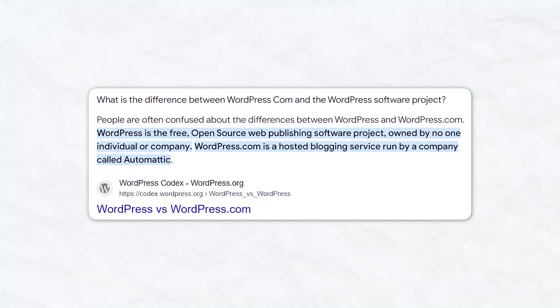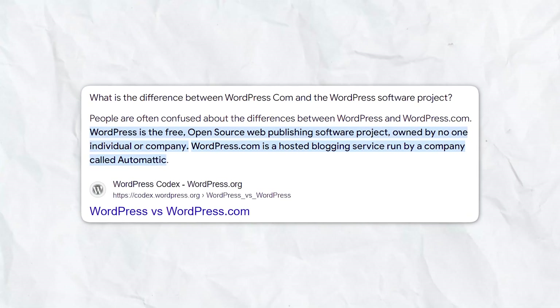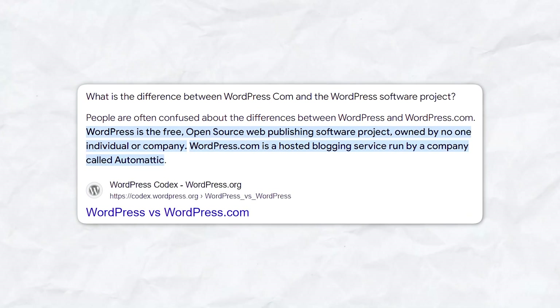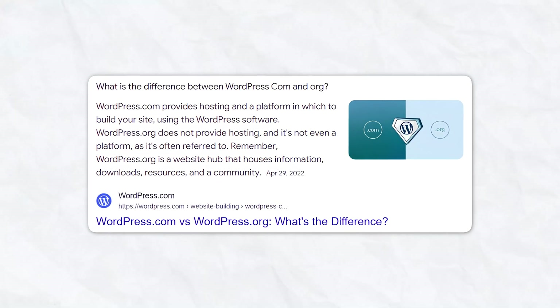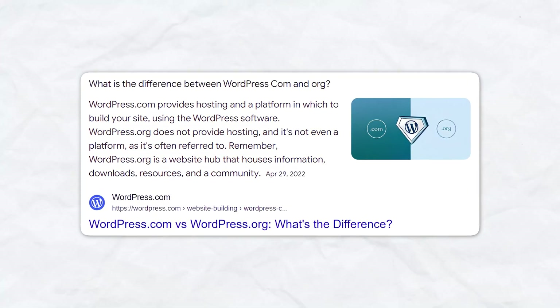With WordPress.com, you might find it easier to get started quickly, but you could face restrictions on customization and the ability to monetize your site. WordPress.org, however, gives you complete control over your site's features, design, and monetization options.